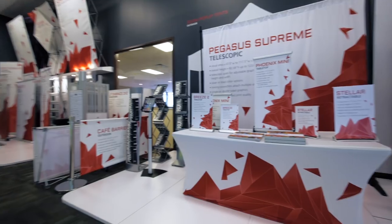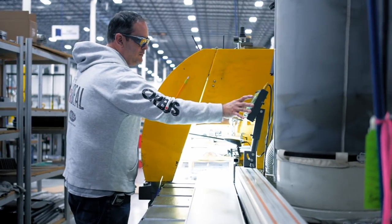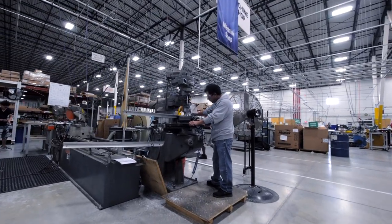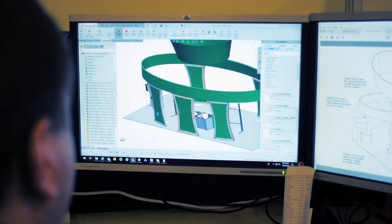But our services don't end at standard. Orbis features extensive in-house full custom capabilities, from cabinet making and carpentry to full metal fabrication. Our experienced teams in CAD design, graphic design and project management are second to none.